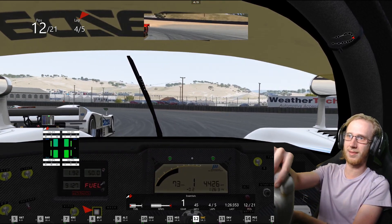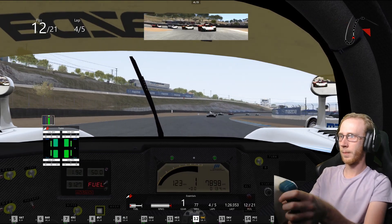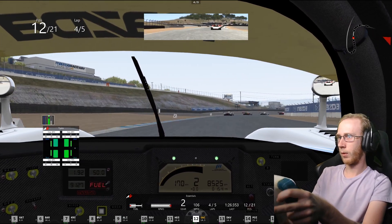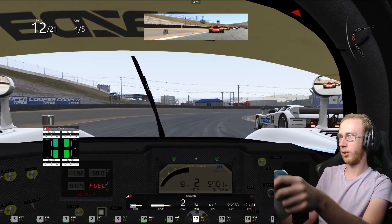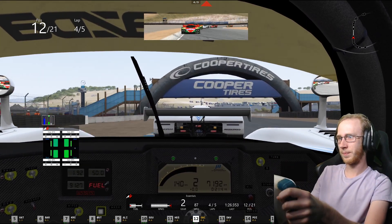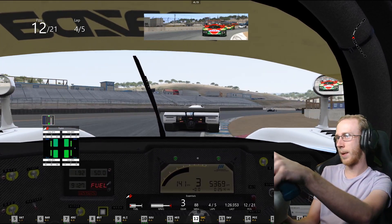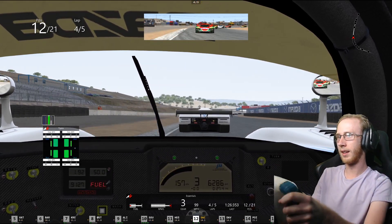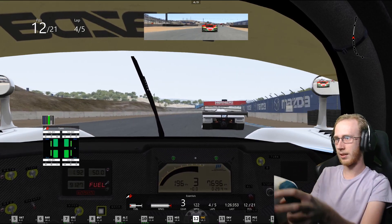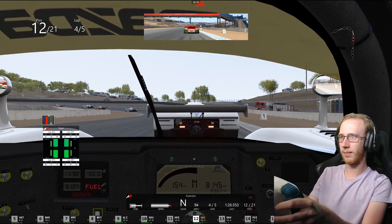Oh, that was a terrible downshift. Overbrake early here — can we get the switchback done? No, we cannot. Getting the power down is such a terrifying aspect of this car, especially around Laguna Seca where elevation changes are so aplenty.